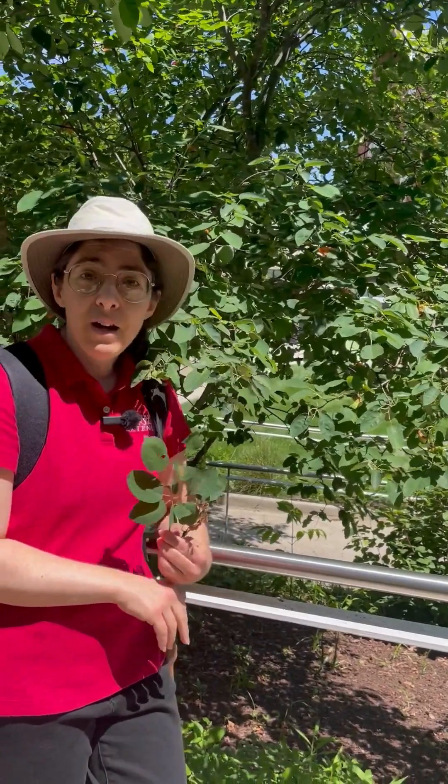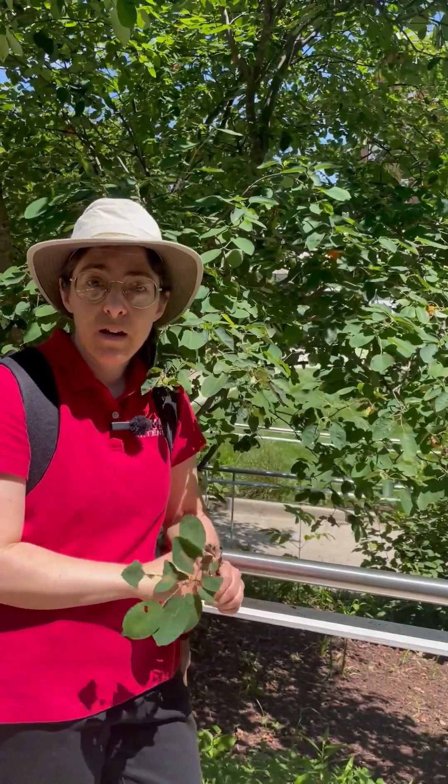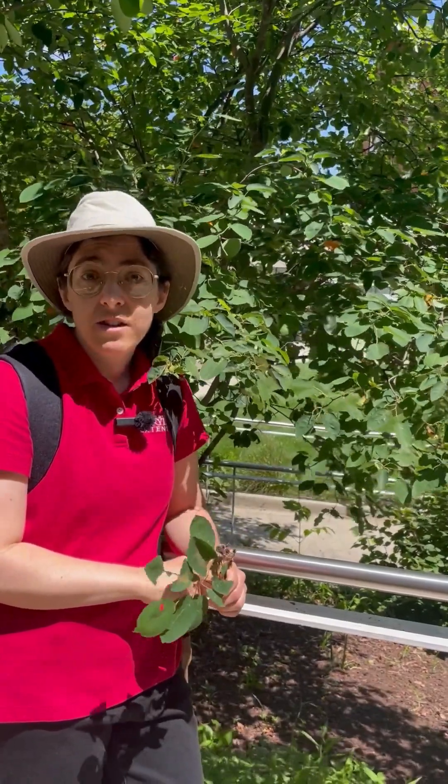Serviceberry is a great tree to add to your garden. They're small, like a dogwood or a redbud, and have excellent multi-season interest.